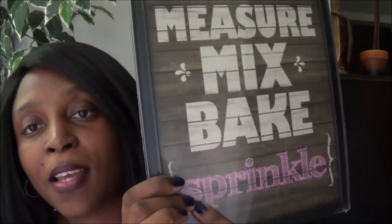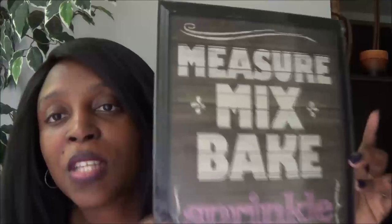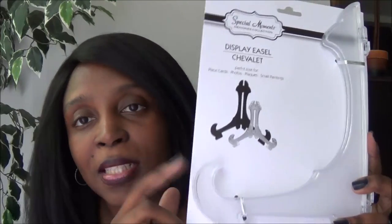Here's my second pack of Dove soap. I also bought this cute kitchen sign that says 'Measure, mix, bake' with pink sprinkles — I want to put it in my kitchen. These decorative signs are new at my Dollar Tree. I also got a large clear display easel; they run out fast so I grabbed one and want to go back for another.